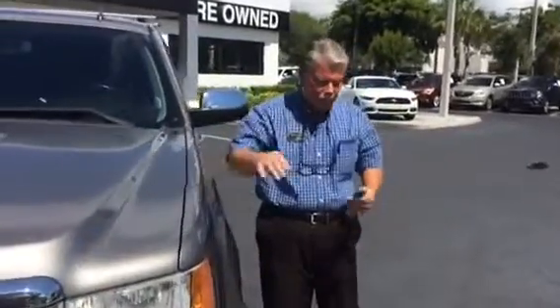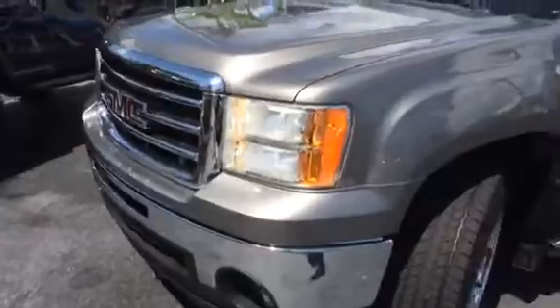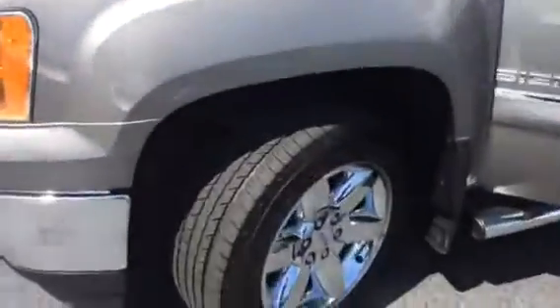Hi there. I just started the engine from the key — remote start. Look at this beautiful 2013. It has 84,579 miles on it. It's a fabulous truck.